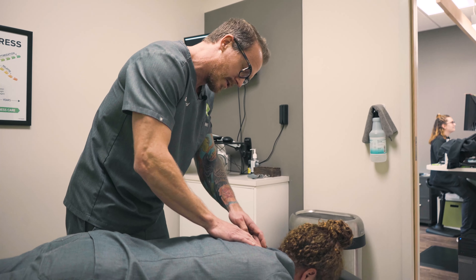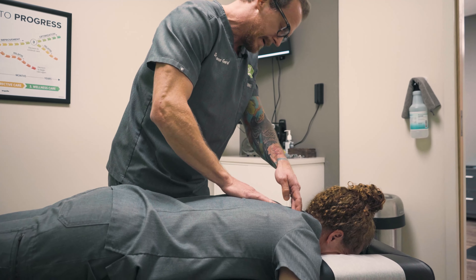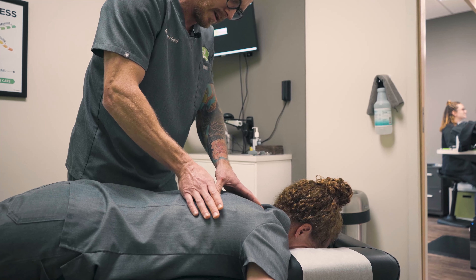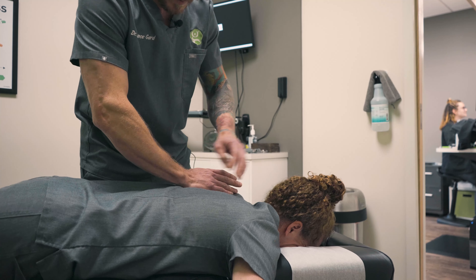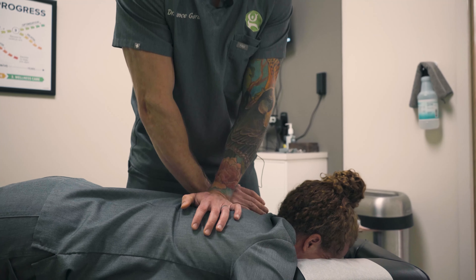So generally, I like to start in the thoracic spine, get right here between the shoulder blades moving. You do a fair amount of computer work, don't you, dear? Too much. So we'll line up here. Good.